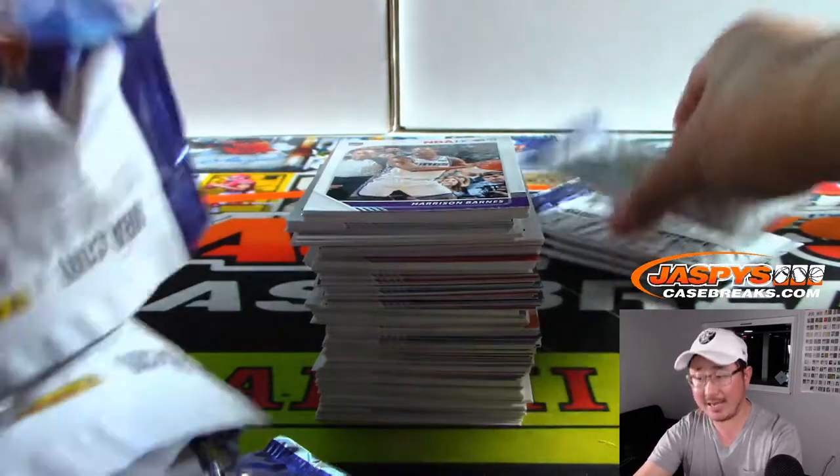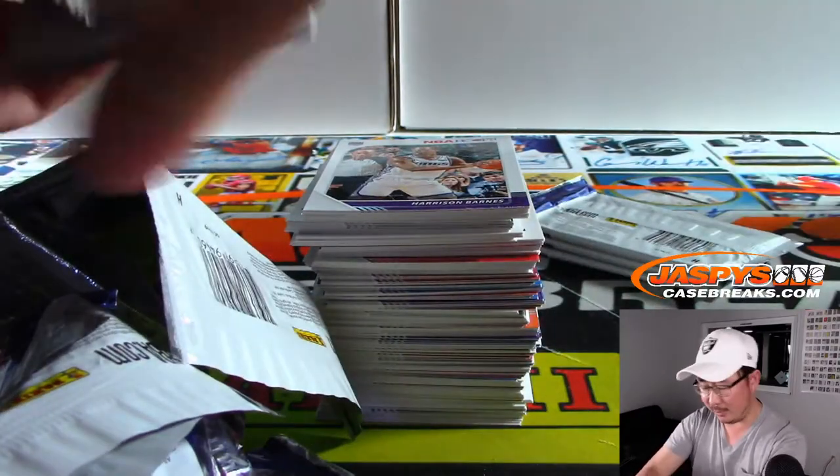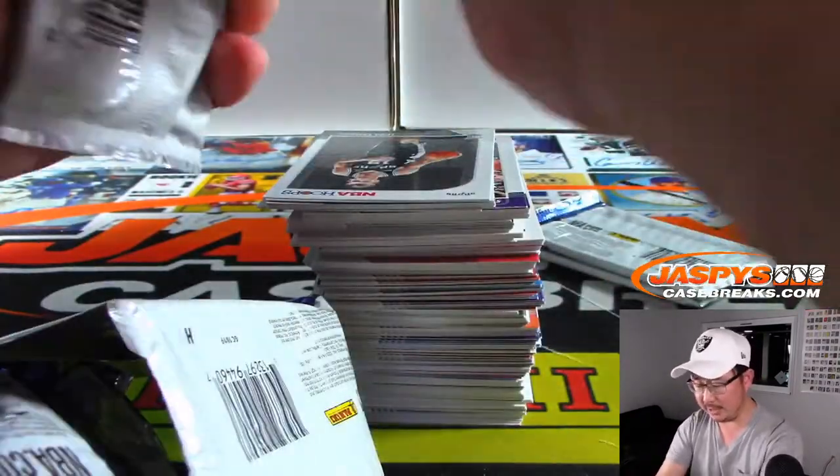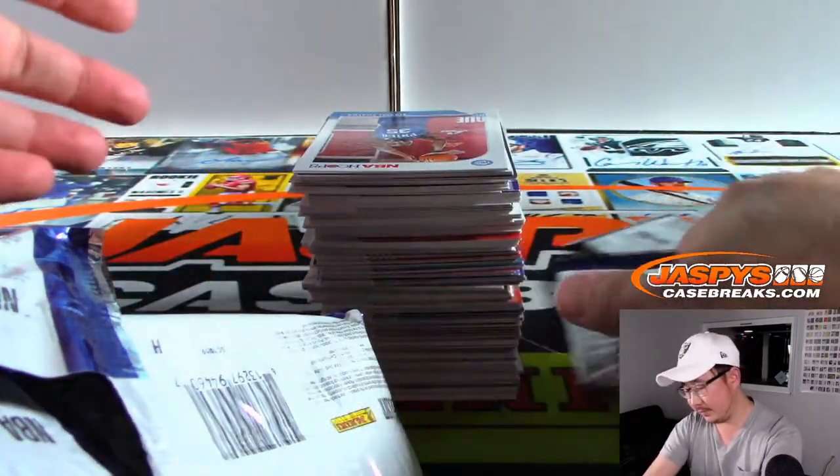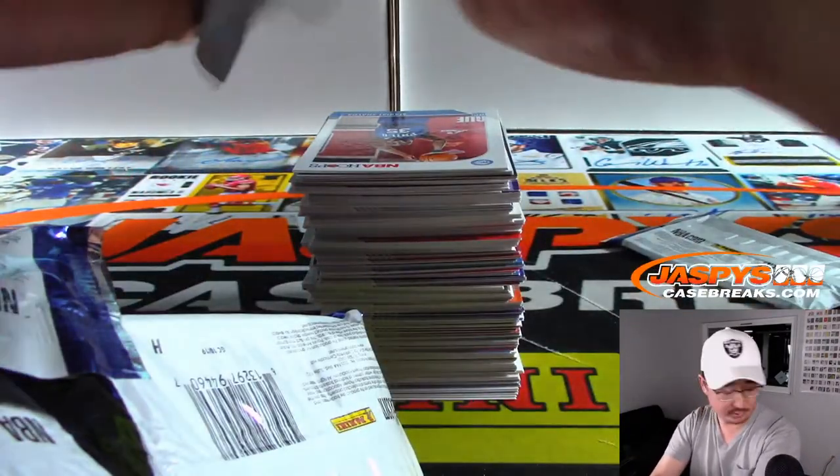It wasn't two autographs last year for a box, was it? I don't remember. I don't think we did any breaks of Hoops last year, or we didn't do too many. I think it was just one. I think the boxes were different too.